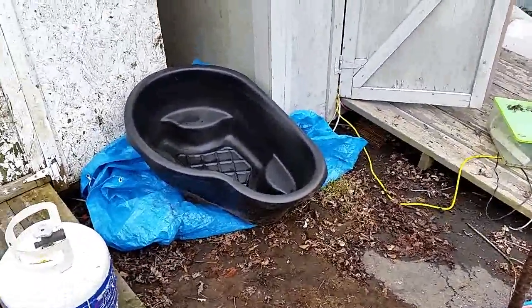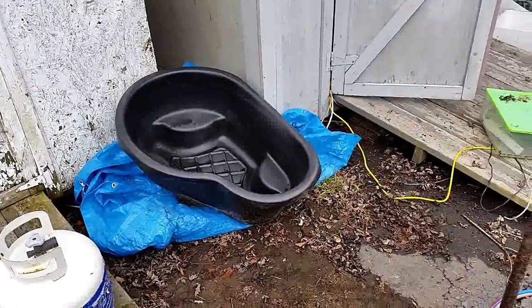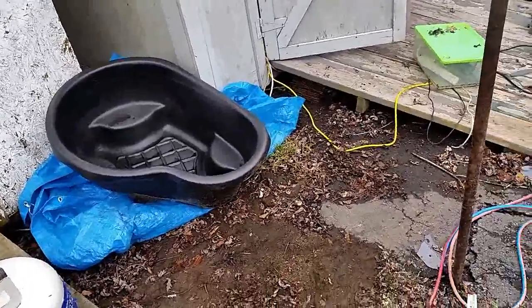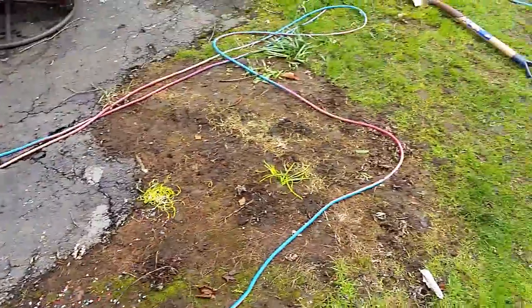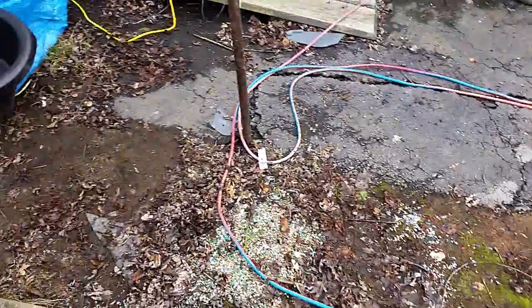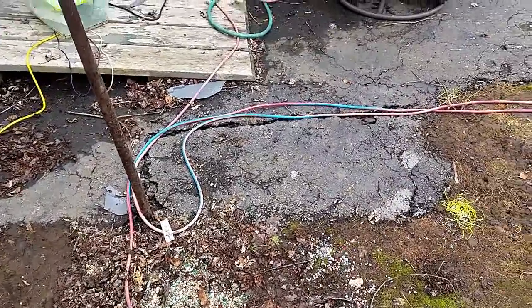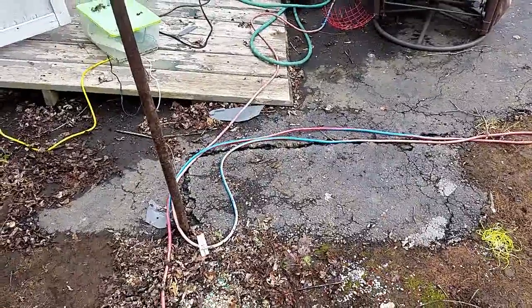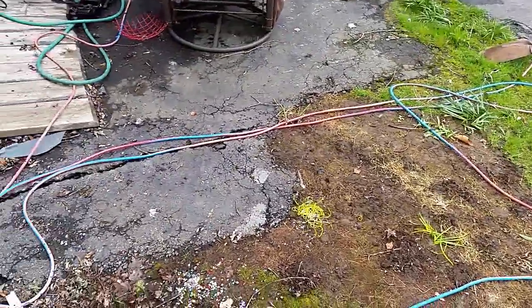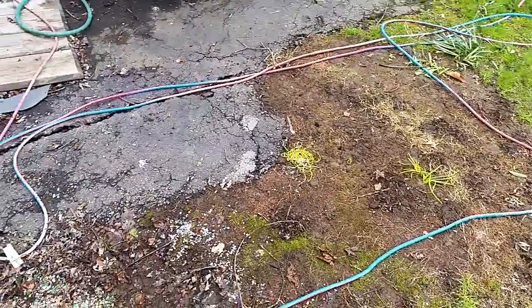All the dirt I get from the hole I'm gonna chuck in this area and bury it there, so that will be like a small mini pond up there. It will run out of that down like a small river back down into the pond and just keep recycling. I think it's gonna be pretty nice when it's done. Hopefully I can get down four feet or so - time will tell.